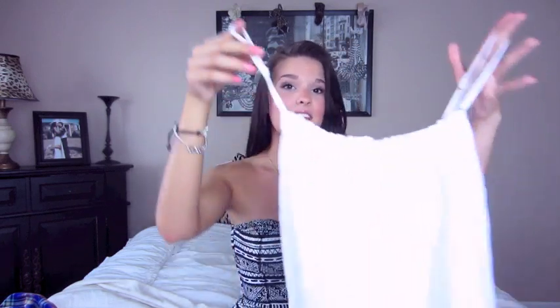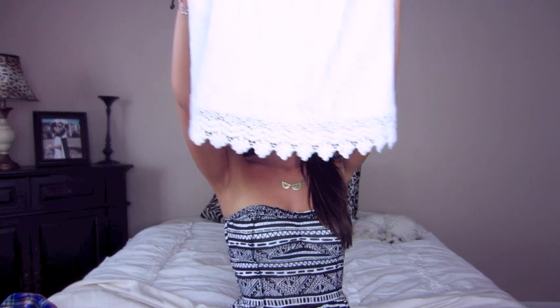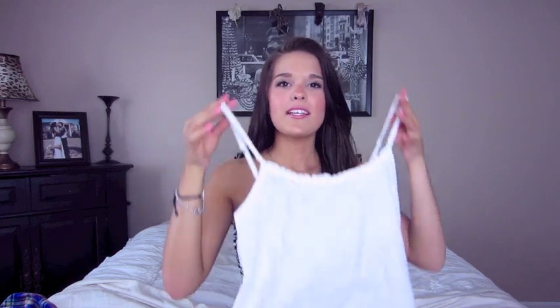This is an adorable loose-fitted tank that's a little bit cropped. I love it most because of the lace bottom — it's so cute by itself with a bright pair of shorts and a nice brown belt. It's going to look so perfect with your summer tan.